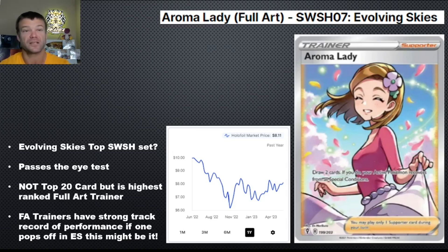This is not in the top 20, which is going to shock you. But this is the highest priced full art trainer in Evolving Skies. In almost every set we look at, a full art trainer ends up somewhere in the top 20. So could this be a very sneaky play? If this one follows the trend of pretty much every other set and ends up with a trainer in the top 20 of Evolving Skies, Aroma Lady has the inside track — she's already the number one full art trainer. It passes all of the eye tests. I think Evolving Skies is going to continue to do really well, the singles too. This card is absolutely flying under the radar and I think it could be a really big grower in the future.